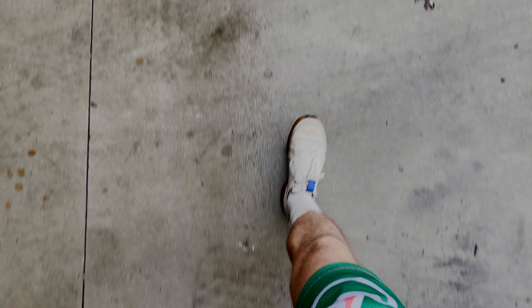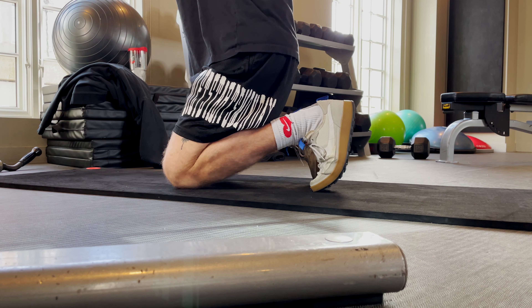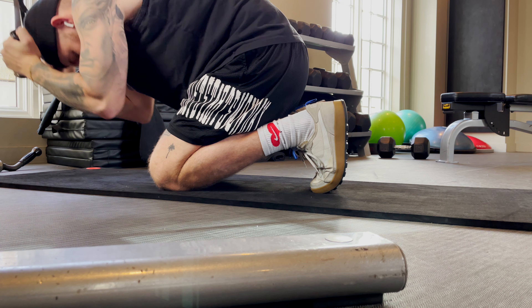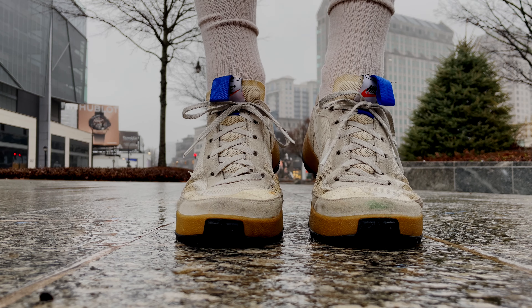I've been working out in the shoes a lot recently — over the last three to four months I've been working out really hard and cleaning up my diet. I've lost a significant amount of weight. A year and a half ago I weighed about 260 pounds, and right now I'm weighing about 185 pounds — lost about 75 pounds.